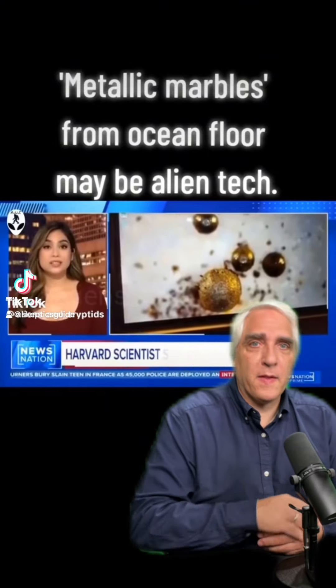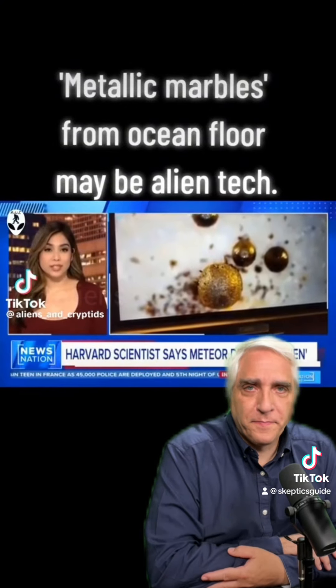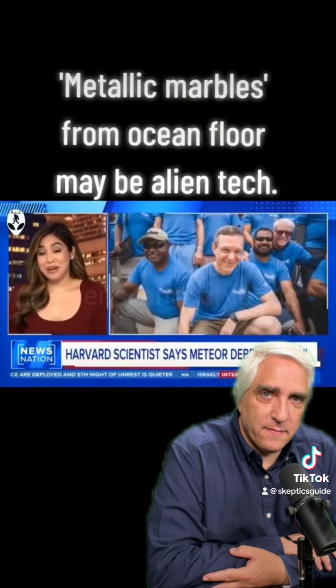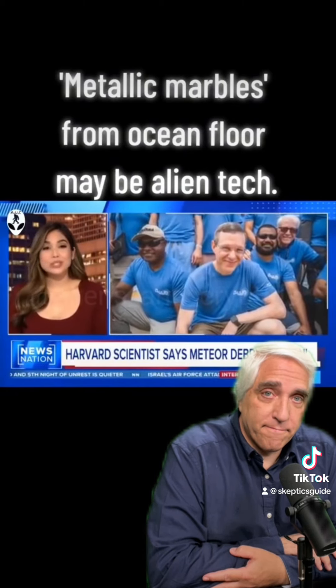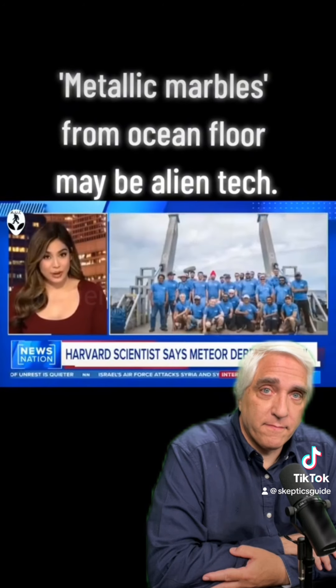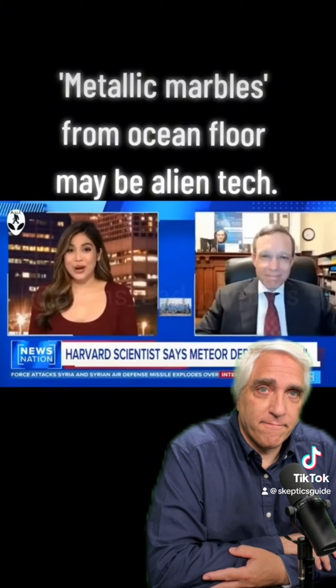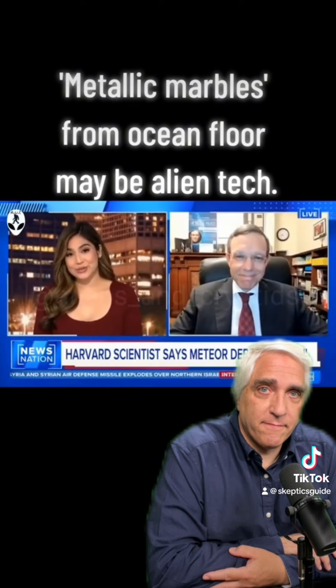While many are asking Congress to unseal proof of alien life to the American public, a Harvard team of researchers says they might already have some. They say microscopic debris at the bottom of the ocean floor could be from alien technology. Harvard professor Avi Loeb led that mission to the ocean floor and joins us live now. Thank you for being here. Thanks for having me.